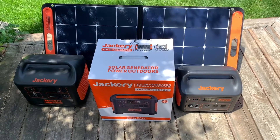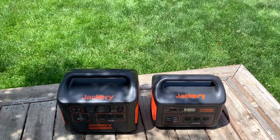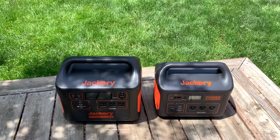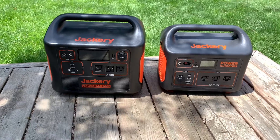Case in point, the Explorer 1500 on the left. It's the most powerful I've tried to date. At 33 pounds or 15 kilograms, it pushes the limits of portability, but it's incredibly capable. More on that shortly.